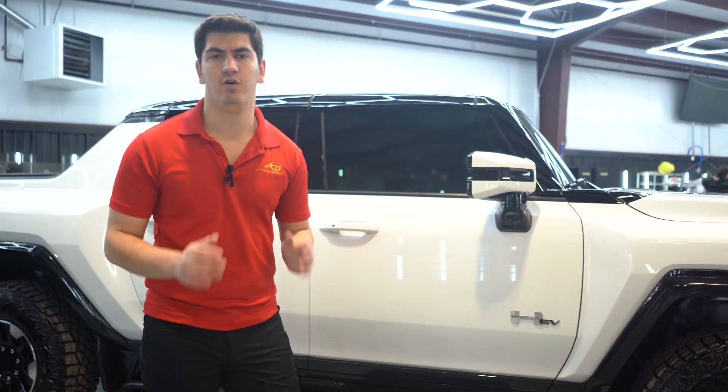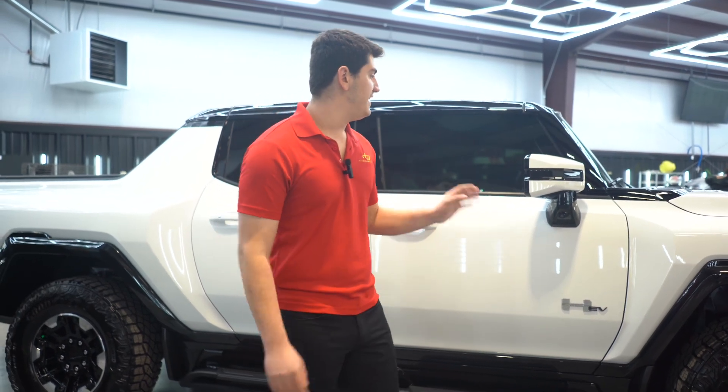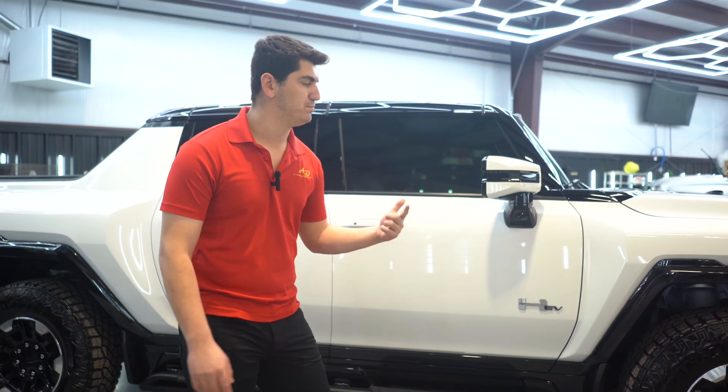What we did is we started with a full foam wash to remove all the main dirt and grime from the vehicle. Then after that we did an iron decontamination — we removed any iron particles, brake dust, and road grime.